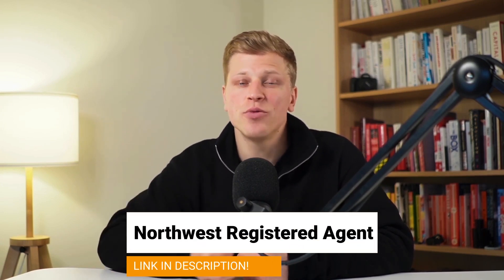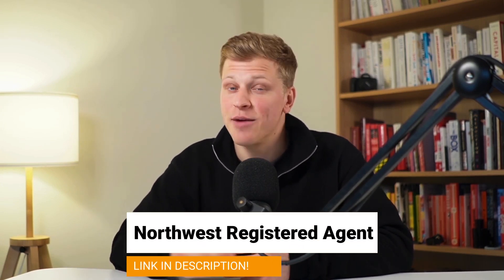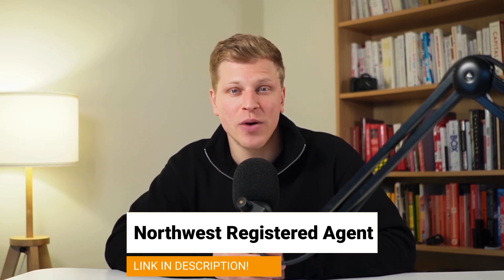If you would like to get help in starting your very own LLC in South Carolina, make sure to use my affiliate link down in the description of this video and sign up with Northwest Registered Agents. They're professionals and they will be able to help you out. It doesn't cost you anything extra and it helps me support the channel. With that in mind, let's get started.